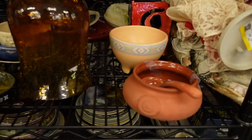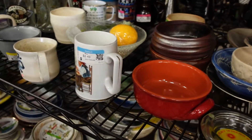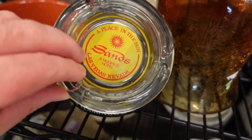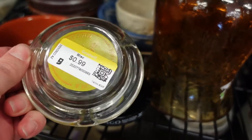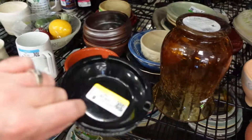I grab these two vintage Vegas casino ashtrays — super cute. Then I find two more on a different shelf; the lady had just put them up and I snatched those up too. More on those later.